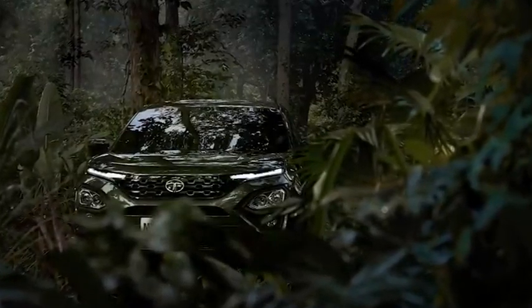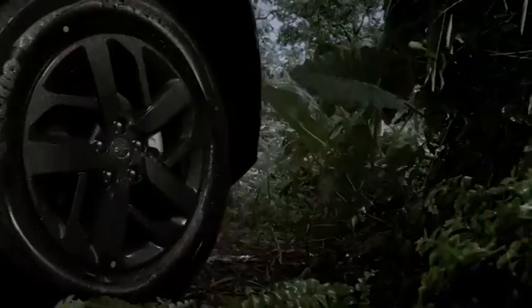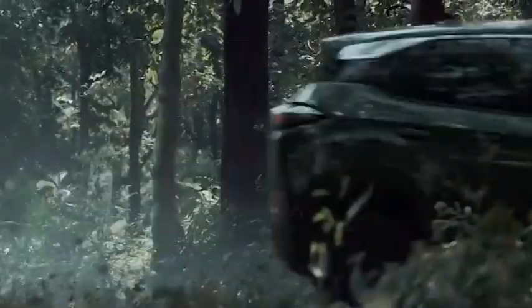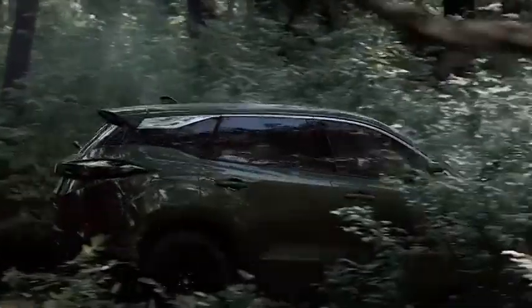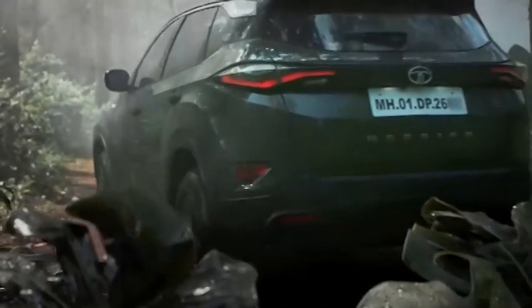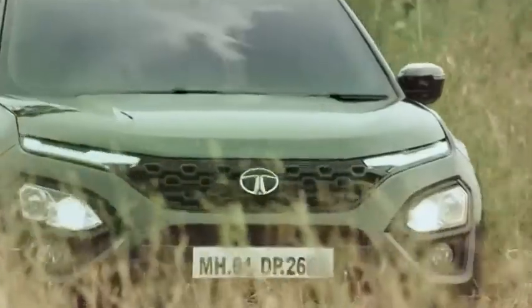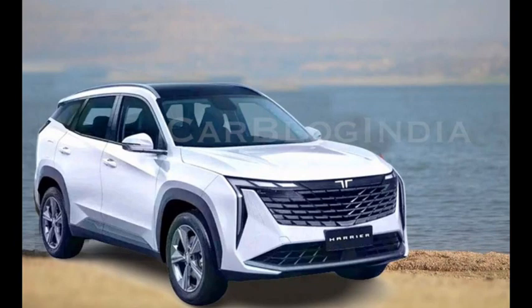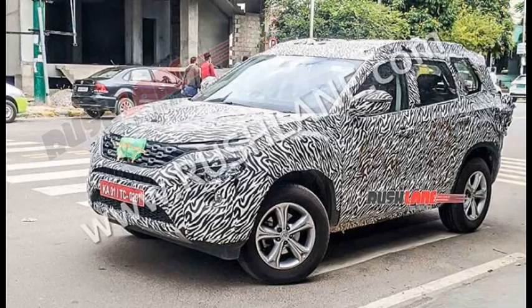With this segment's UV space evolving at a fast rate, it has become imperative for car makers to introduce updates at regular intervals. Availability of new products such as XUV700 and Scorpio N has made this space a lot more competitive. MG Motor is also working on a next-gen Hector that will be getting a large 14-inch vertically positioned touchscreen infotainment system, something similar to the Tesla Model S. Recent spy shots indicate that Tata Motors is also in the process of launching facelift versions of Harrier and Safari to better take on new and updated rivals.